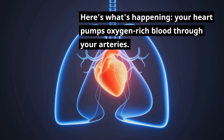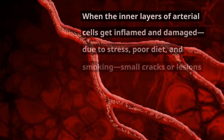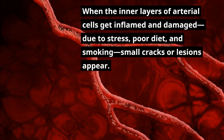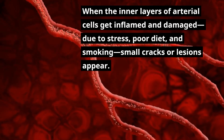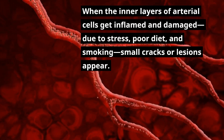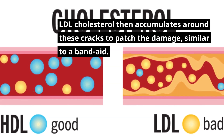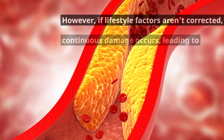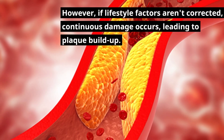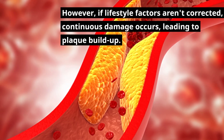Your heart pumps oxygen-rich blood through your arteries. When the inner layers of arterial cells get inflamed and damaged due to stress, poor diet, and smoking, small cracks or lesions appear. LDL cholesterol then accumulates around these cracks to patch the damage, similar to a band-aid. However, if lifestyle factors aren't corrected, continuous damage occurs, leading to plaque buildup.